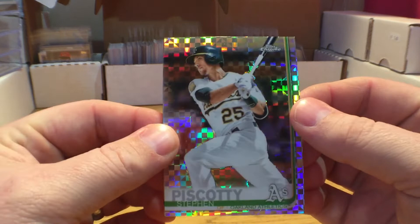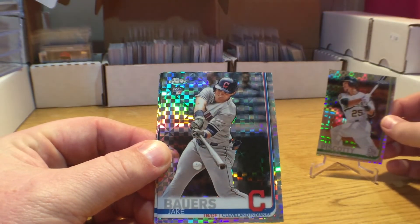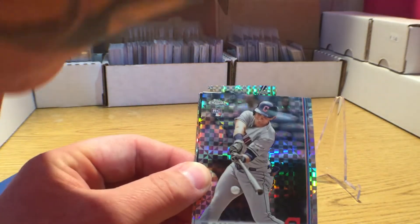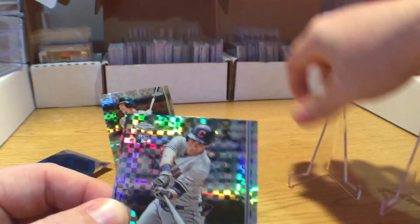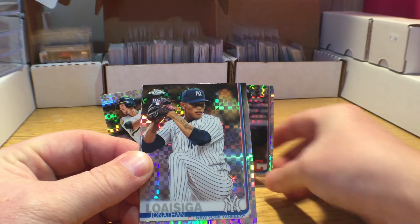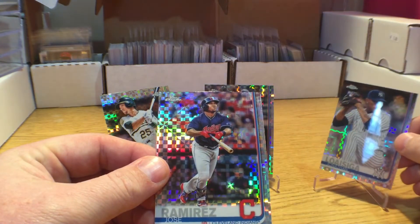Got us a Steven Piscotti — real, real nice cards. Followed by a Jake Bowers. You know what, I got enough stands for these; we'll just do them all on the stand today since they're all pretty and shiny. Got us a Jake Bowers rookie card. Jonathan Loisiga rookie card. Jose Ramirez.